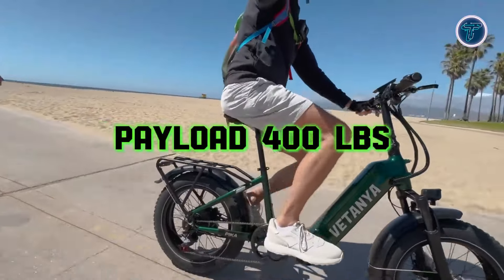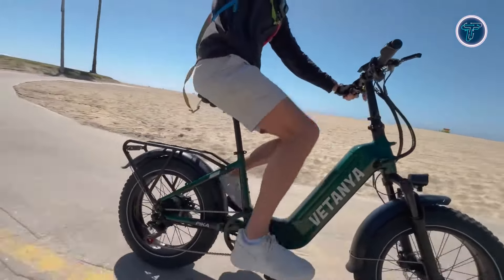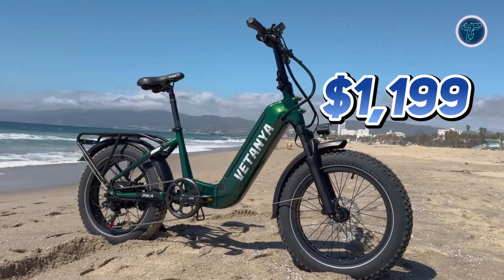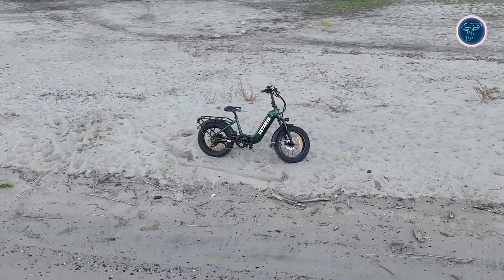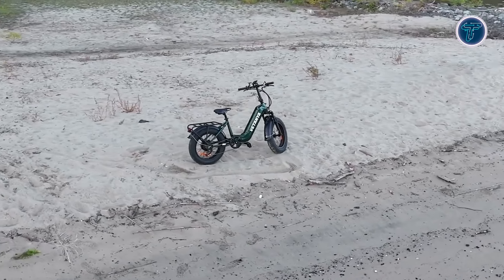With a payload capacity of 400lbs, the Vatanya Pica accommodates various riders and cargo with ease. Priced at just $1,199, this e-bike delivers outstanding value, making it the perfect choice for those seeking a reliable and powerful folding electric bike for all their hauling needs.